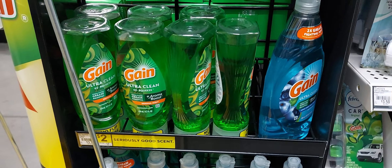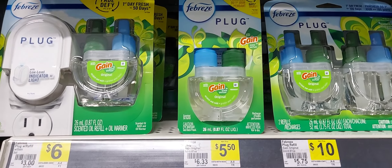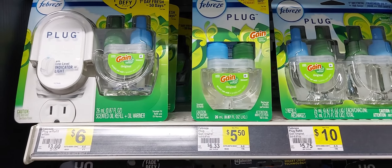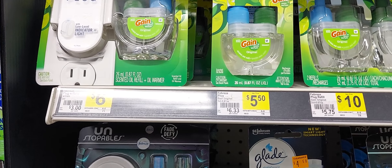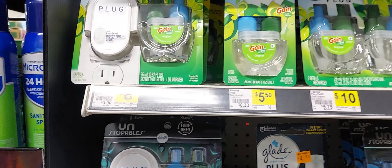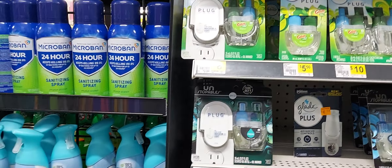Then you'll pick up one of these Febreze Air — has to be the scented — at $3.25, and then you will pick up one of the Febreze Plug Refill at $5.50. What you will use for both of those products is the $3 off $30 digital coupon. That product is the last product that you'll need to reach your Gain $20 total, because we have a five off twenty Gain coupon.